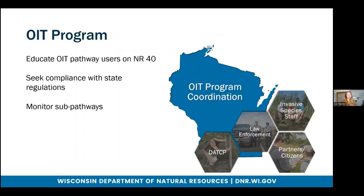OAT is a pretty complex pathway, so program coordination relies pretty heavily on our partners. These partners include DATCP — Department of Agricultural Trade and Consumer Protection — law enforcement, AIS staff, partner groups, and citizens. For the sake of time, I'll go over specific facets of the program, but I won't dive too deep here.